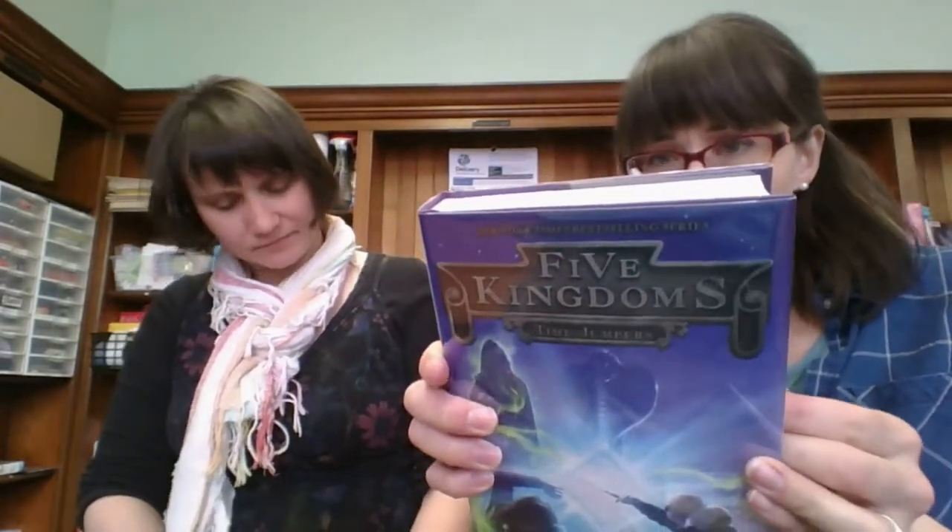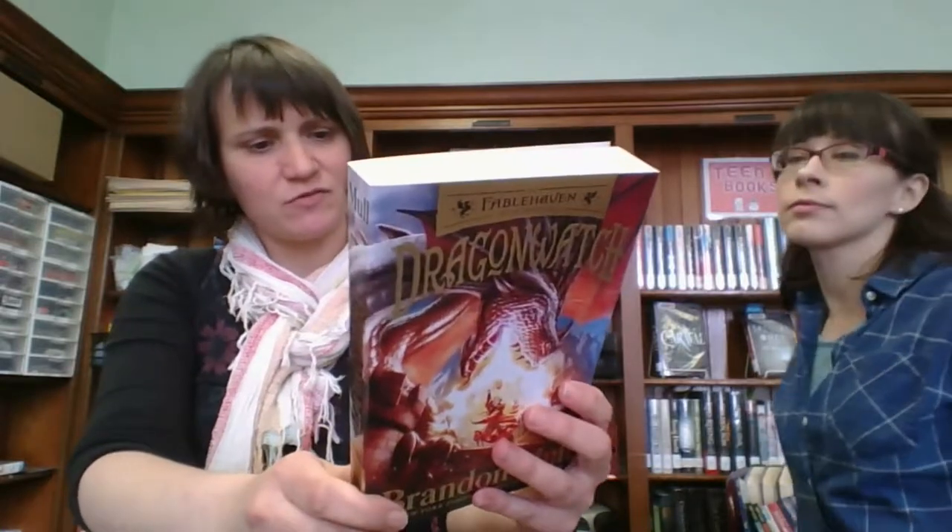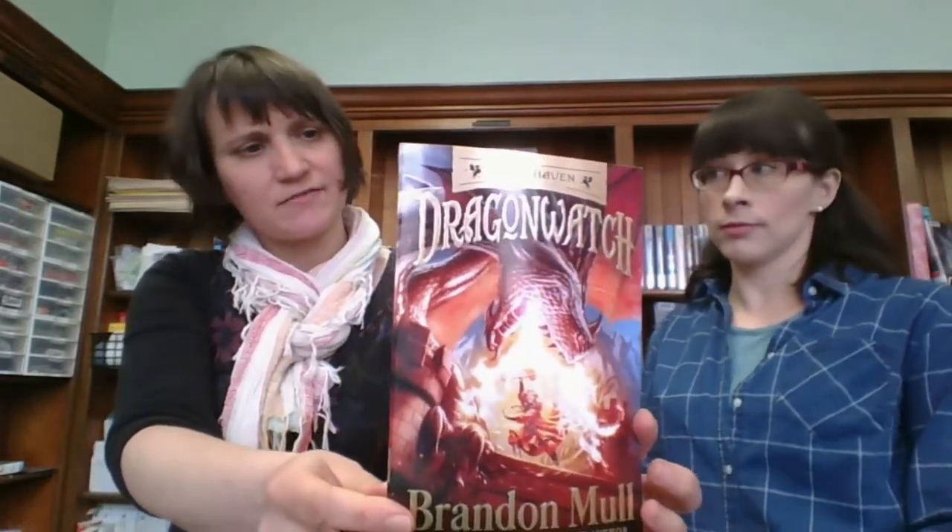Five Kingdoms Timejumpers by Brandon Mull. I'm assuming this is part of a Five Kingdoms series. We actually have another Brandon Mull — I think he has two different series, and this is part of his Fable Haven series. So if you like Brandon Mull, this is a really good one.